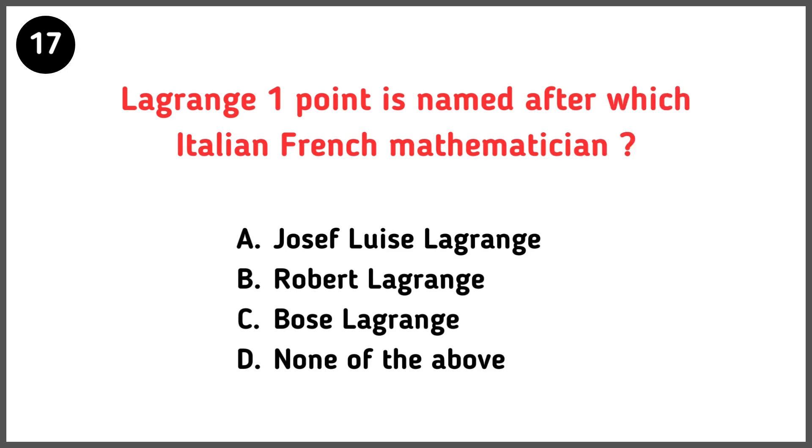The Lagrange 1 point is named after which Italian-French mathematician? Correct answer is option A — Joseph Louis Lagrange.